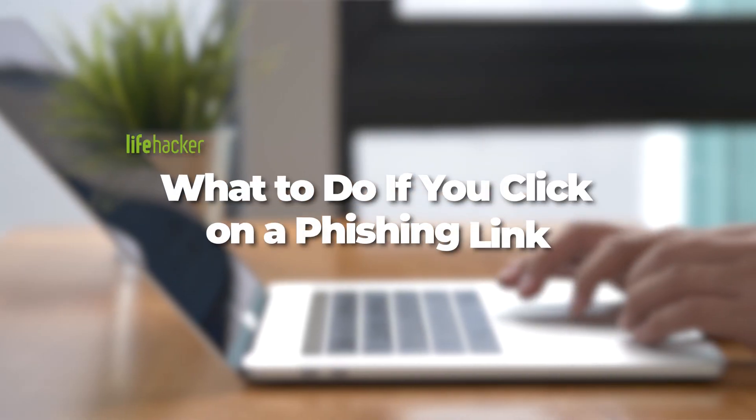It happens to the best of us. Even if you're totally up to date on all the latest phishing scams, you might still fall for one. Here's what to do if you click that link.